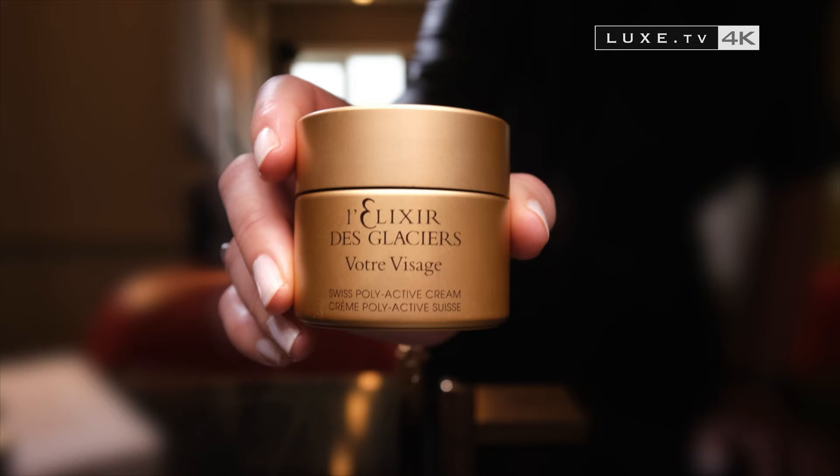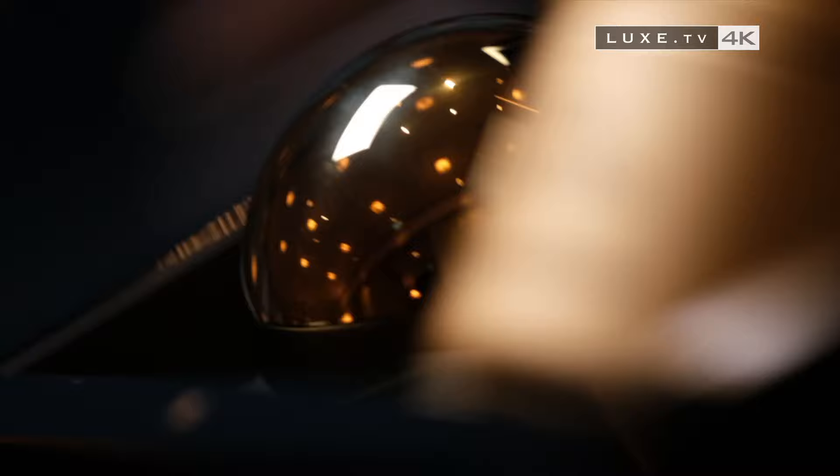The Elixir of Glaciers is quite simply the most premium range in the Valmont collection. And in 2021, it's the climax — it's the consecration. We offer a marine and mineral collection, which will be called the Marvelous Collection.